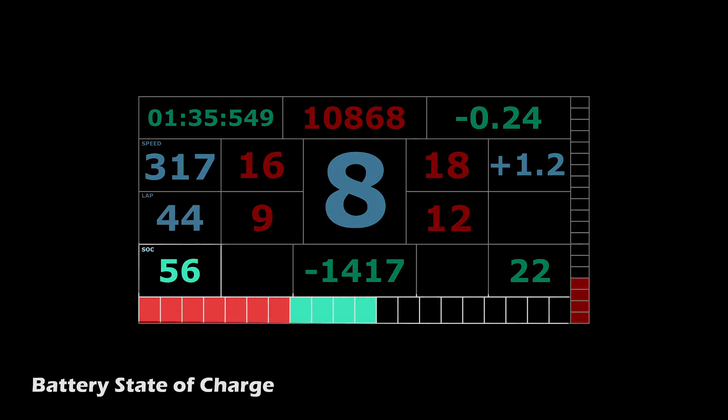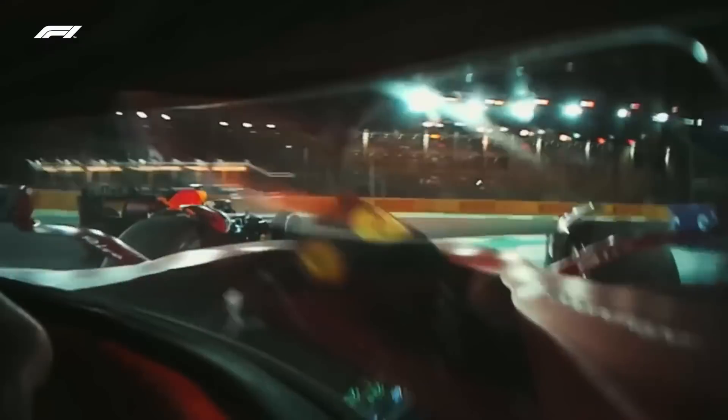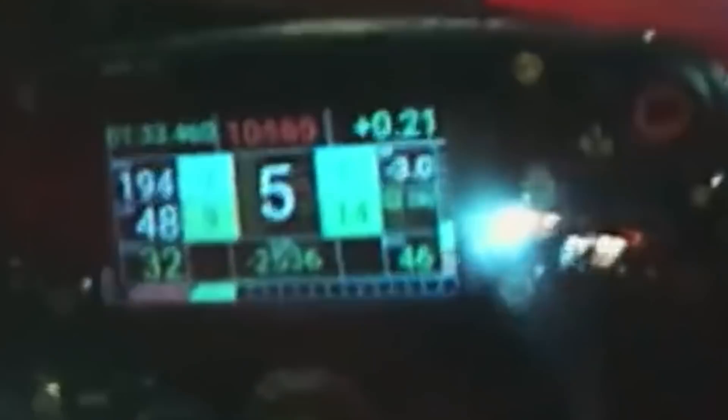Along the bottom is the battery state of charge. This number gives the battery pack charge level, and below that is a visual representation of that charge level. During the Saudi Grand Prix you can see Leclerc deploy the battery pack, with the indicator showing decreasing charge remaining.